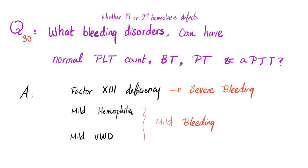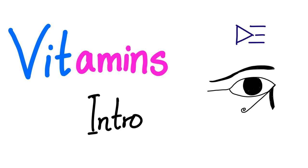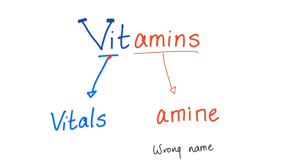Other diseases with normal labs include mild hemophilia and mild von Willebrand disease, and these will have mild bleeding. Before we start vitamin K, let's talk about vitamins. Why did we call them vitamins? Vital amines — but are they actually amines? No, it's a wrong name.